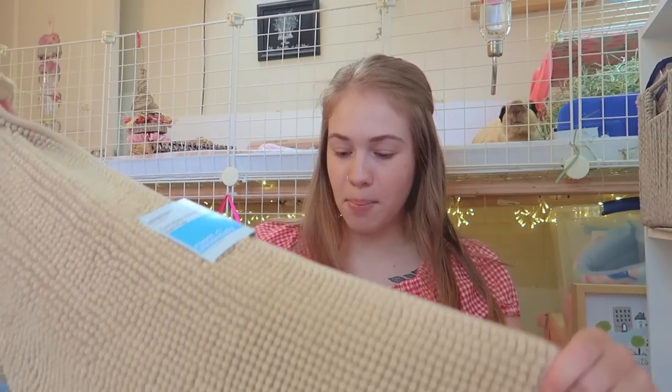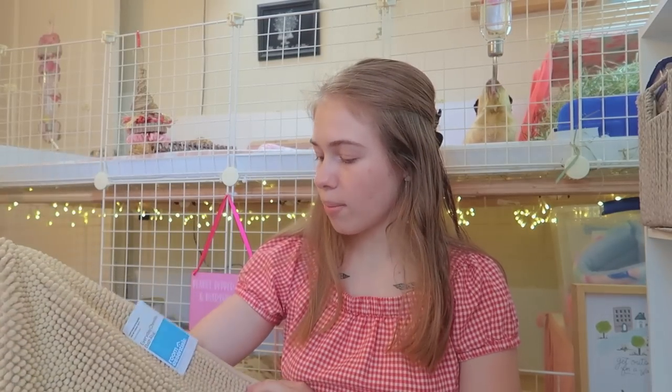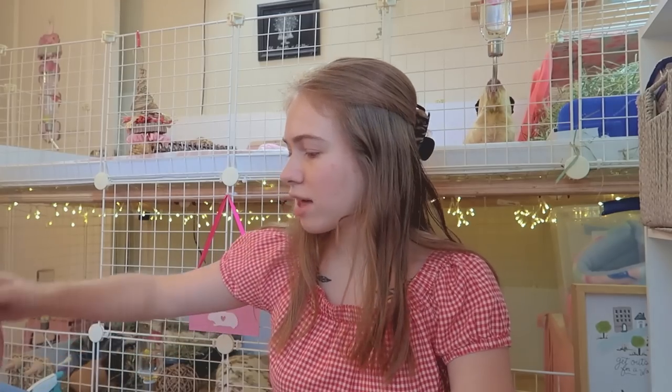I'm going to be showing you the most exciting stuff first and then leave the boring stuff like the pellets, bedding, and hay for the end of the video. First, I have quite a few bath mats from Target. Target had a sale on their bath mats — the smaller size was on sale for about five dollars and the larger size for about seven dollars.